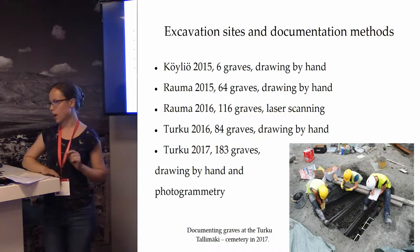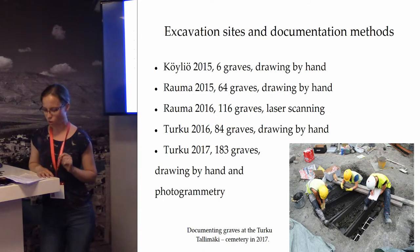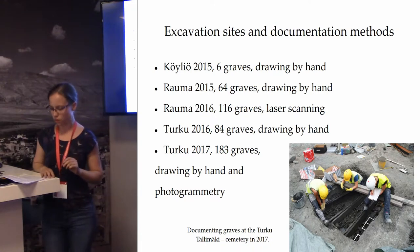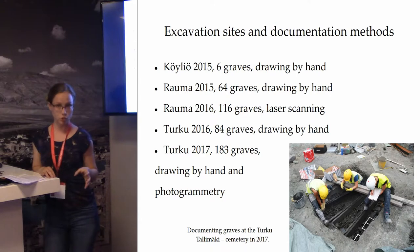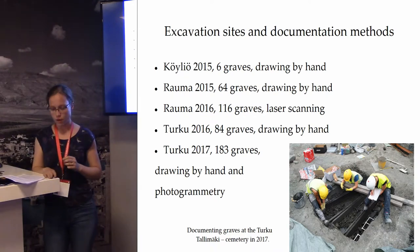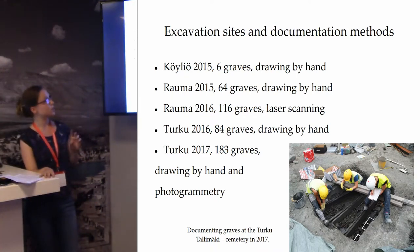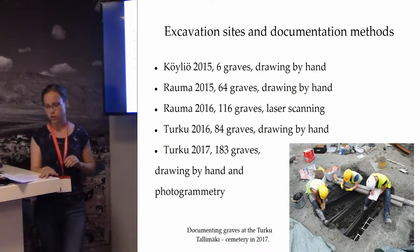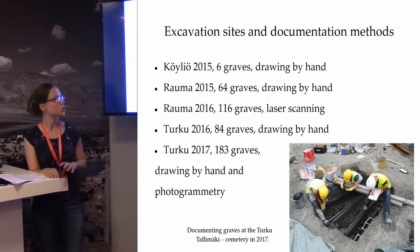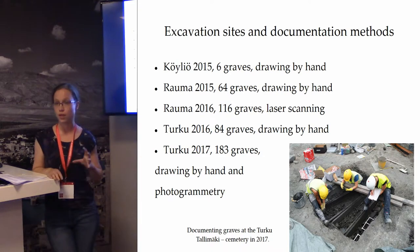These are our three excavation sites for the past three years where we have been excavating graves. All three sites are from the 19th century. The first one, the Köljö site, is different from the other two because those graves were actually inside the Köljö church under the floor, while the other two are actual cemeteries outside. You can also see the difference in how we documented the different sites. At Rauma in the second year, we used laser scanner to document the well-preserved graves. For poorly preserved ones we didn't use laser scanner. Surfaces, coffins, and finds at all sites were documented with the Total Station, not hand drawing. Hand drawing was used for the actual graves on the other sites.